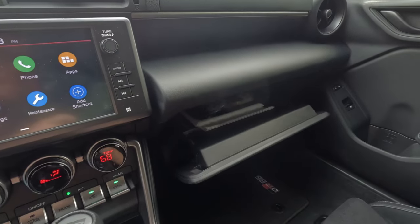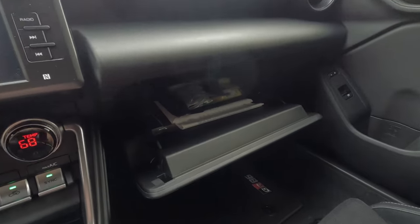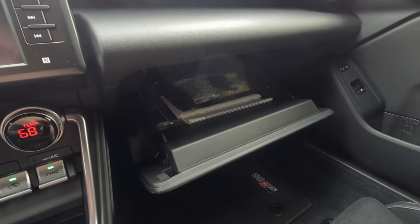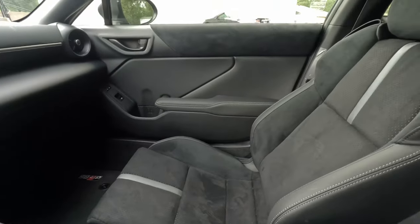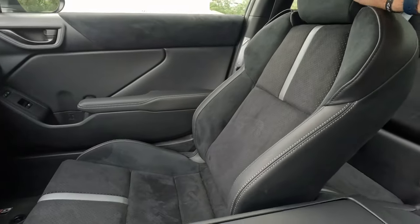I can give the cheap dash material a pass because I'll never really be over there. We get a decent-sized glove box and again, the seats are rather nice. The steering wheel is manual tilt and telescoping to go with the manual seat adjustments.